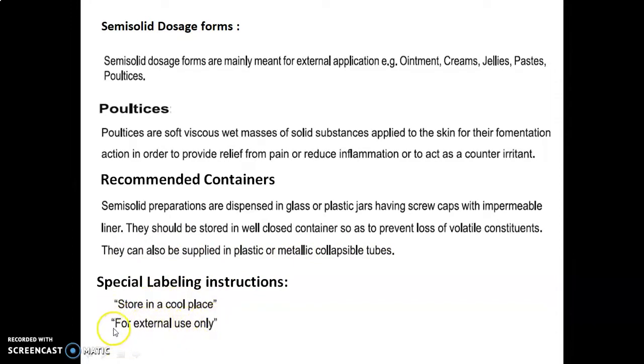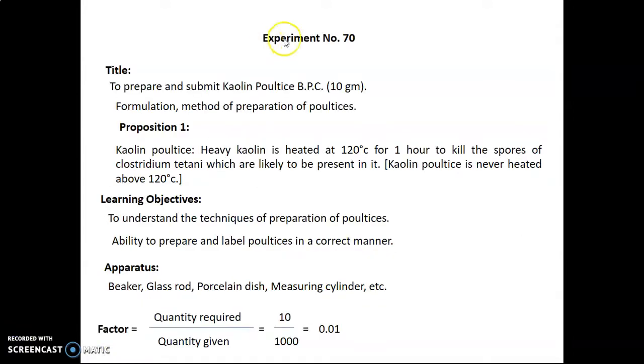In the next session, we will see about the actual experiment. Experiment No. 70. The title of this experiment is to prepare and submit the kaolin poultice BPC — that is given in the British Pharmaceutical Codex — 10 gram. In this we will study the formulation method of preparation of poultices.